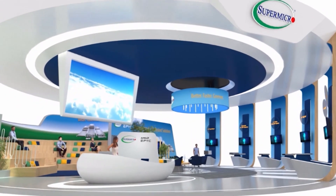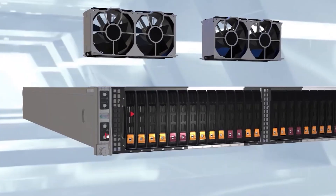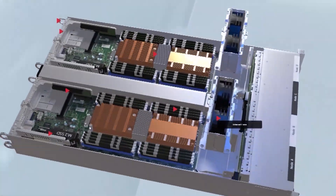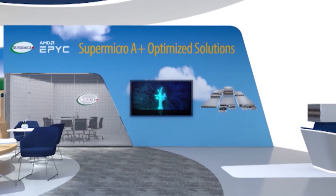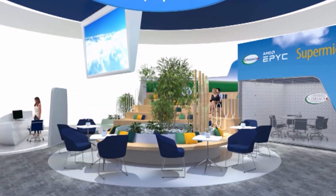Experience Supermicro's virtual booth. We will showcase our latest rack-mount, multi-node blade, and GPU systems with detailed 3D models, a virtual theater with sessions introducing our most versatile system portfolio, product tech talks by experts, and readily deployable solutions.